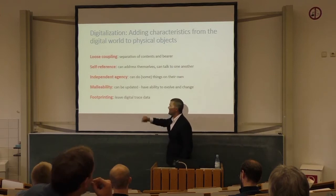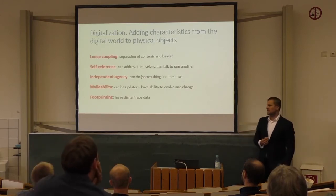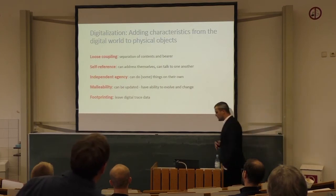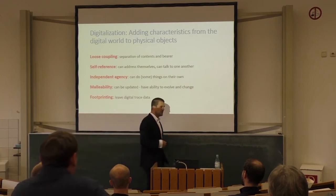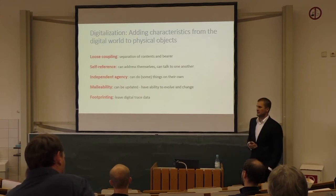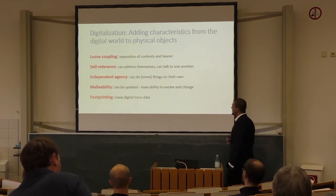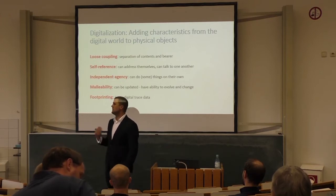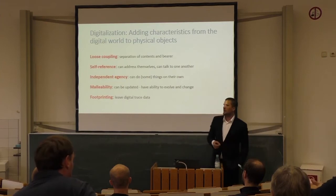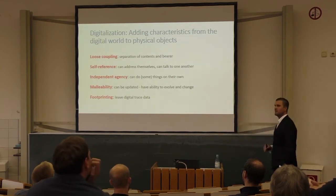There's a lot of research on what actually happens when you digitize products. Academics call it reprogrammability — the Tesla car and the Thermomix can change what they do and how they do things through a software update. They become self-referential objects we can address, objects that can even talk to one another.